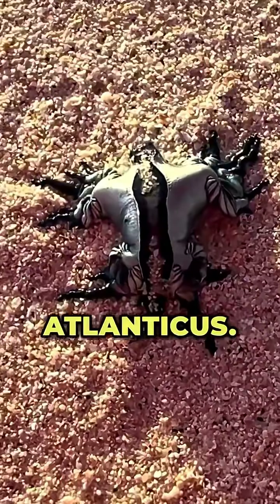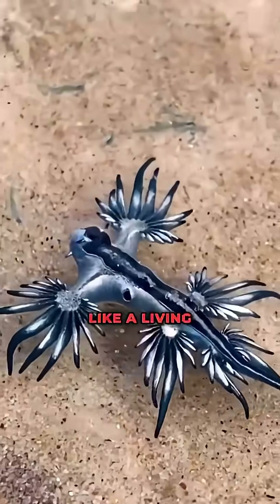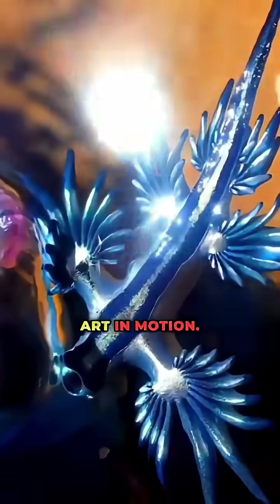Number three: the Glaucus Atlanticus. Floating upside down in open water, it flashes neon blues and silvers like a living gem. With its feathery tendrils and alien shimmer, it drifts like art in motion.